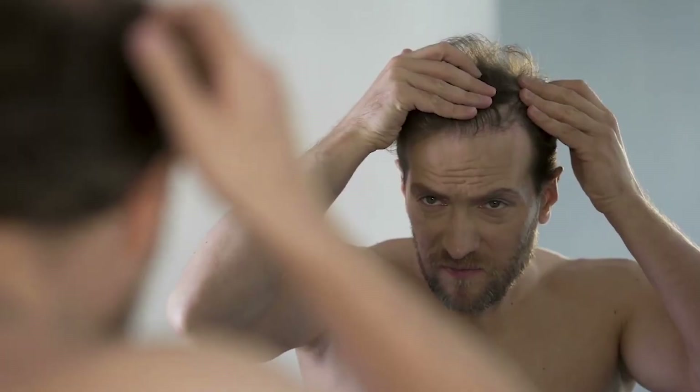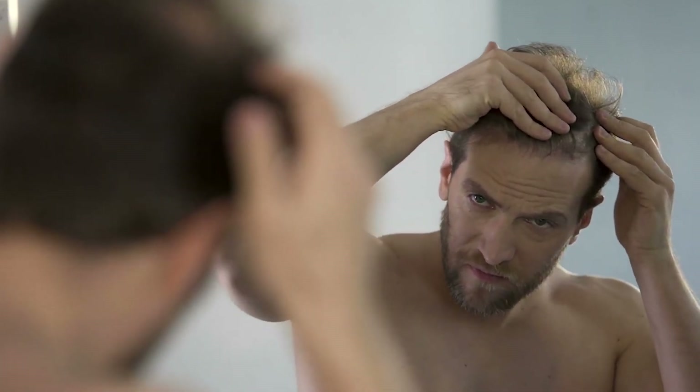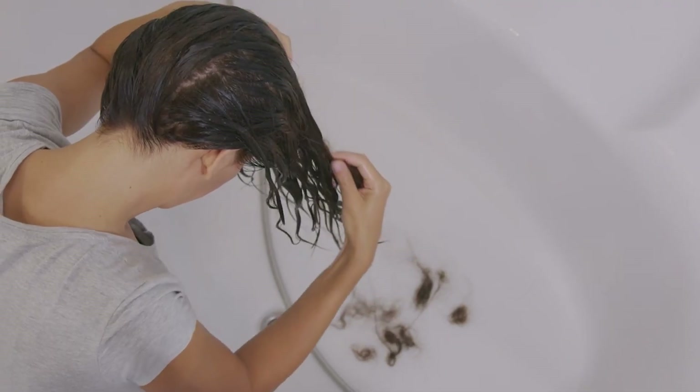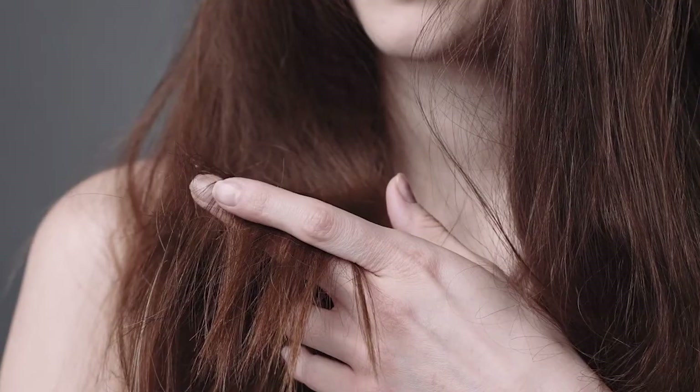We've placed a significant emphasis on new research in hair loss and have determined how rapamycin can potentially play a key role in tackling hair loss right at the root. When thinking about hair loss, you may be thinking of androgenetic alopecia, or AGA. This is commonly known as male pattern or female pattern baldness. For much of this time, hair loss has been understood as a result of genetics, but hair loss actually involves much more complex biological phenomena than previously understood.